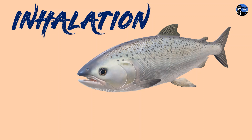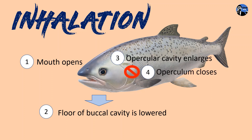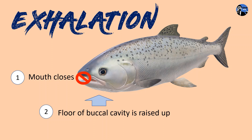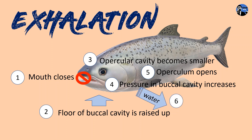During inhalation, the fish opens its mouth. The floor of the buccal cavity is lowered and the opercular cavity enlarges. Meanwhile, the operculum closes, causing the pressure of the buccal cavity to decrease. Water is drawn into the fish through the mouth. During exhalation, the fish closes its mouth and the floor of the buccal cavity is raised up. The opercular cavity becomes smaller, causing the pressure in the cavity to increase. The operculum opens and water is drawn out from the operculum.